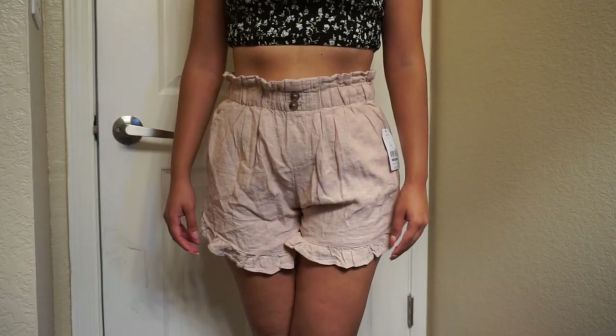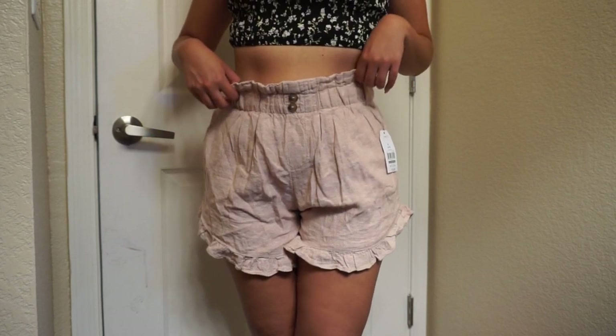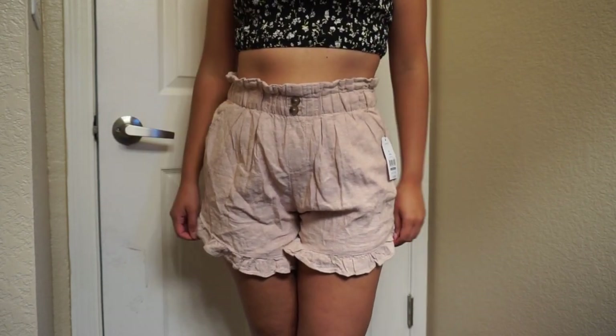The next pair of shorts is in this nude color. They're the same style — paper bag shorts with a stretchy band and really cute details on the bottom. Super cute and adorable. Not too short, not too long — fits just right. I got it in a small for $16.99 from the brand Time & True.